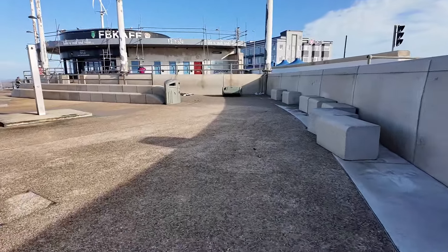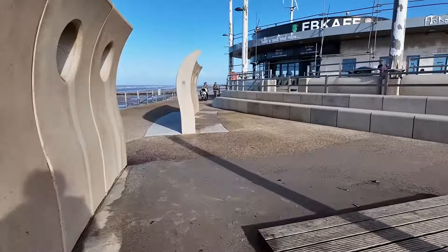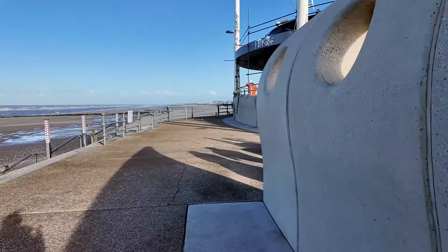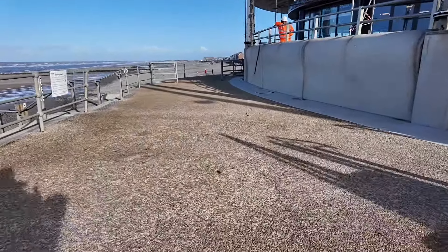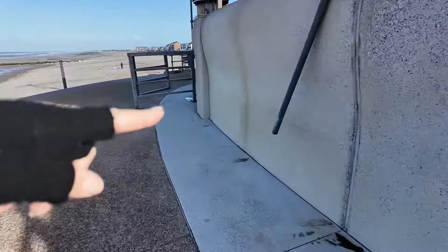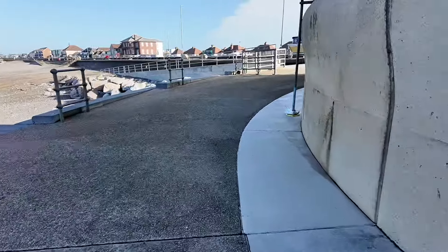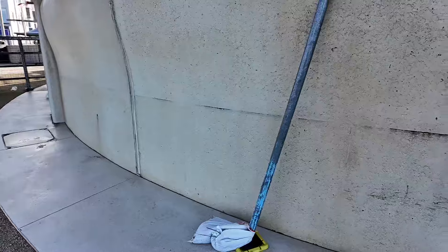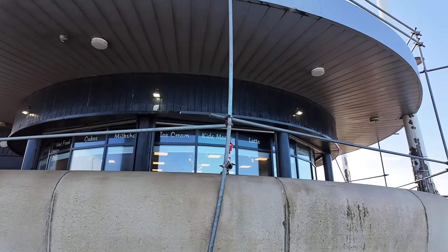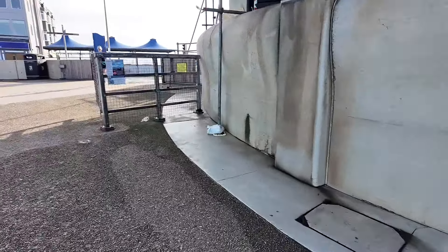We've got a little sand pit here. It looks as if the scaffolding at the cafe has had a bit of a wallop as well — I noticed as I came around this morning. There's a leg missing on this piece here, and a leg missing on this one. This one around here is at a rakish angle, so I reckon the sea's done that. That's some force — if the sea's managed to bend a pole like that, that is some force.